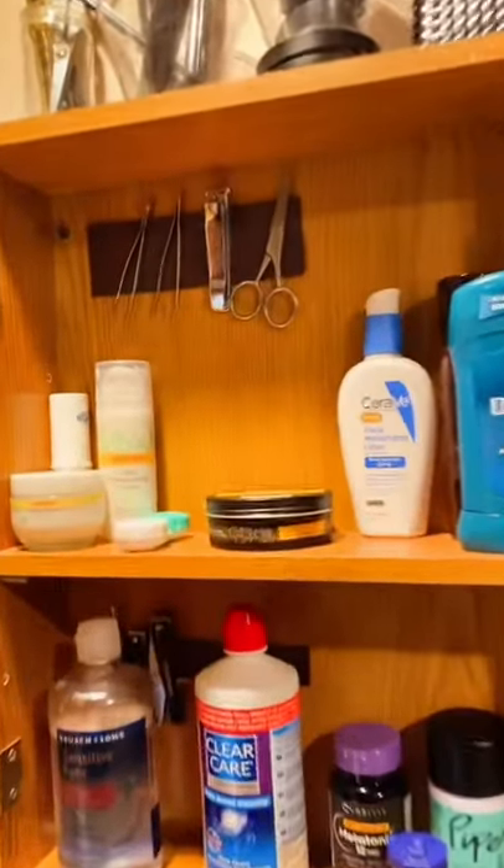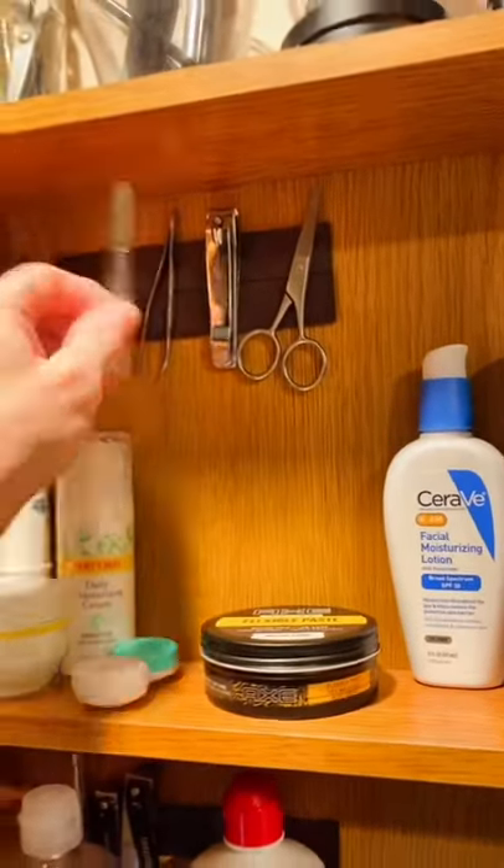Hi, I'm a professional organizer. Quick tip about bathroom cabinets: I highly recommend adhesive magnet strips for these little grab-and-go items.